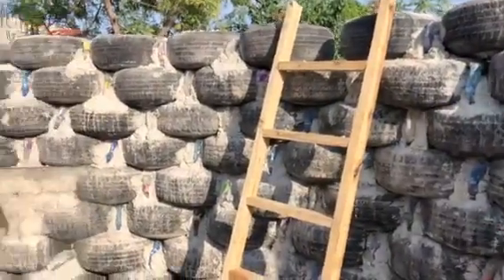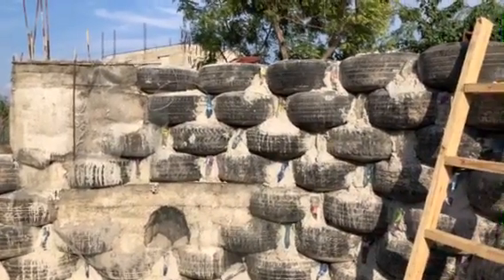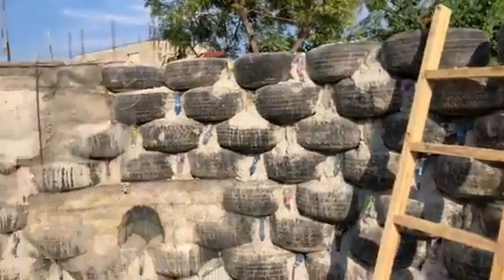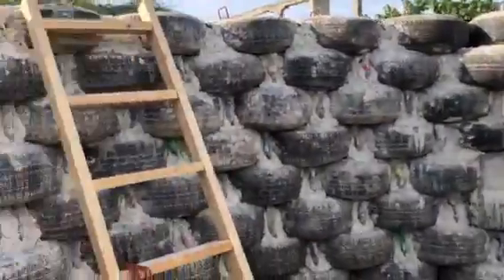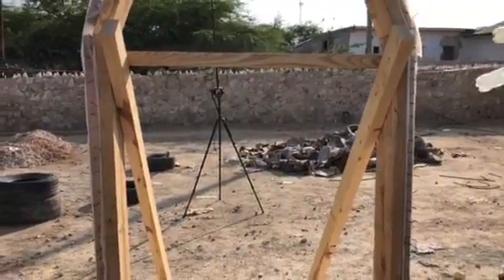Tomorrow we will finish the rebar work on top of the tires, then we will set our dome on that and start plastering it. We've had a real successful week one and we will keep you updated. Thank you for all your support.